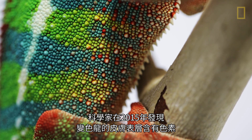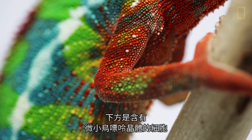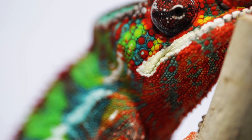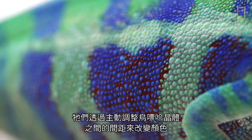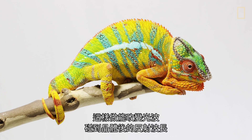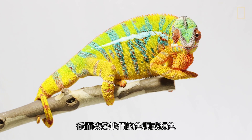In 2015, scientists discovered that the superficial layer of chameleon skin has pigments in it, and under that there are cells with small guanine crystals. Chameleons change color by actively tuning the spacing between these guanine crystals, which changes the wavelength of light reflected off those crystals, and thereby changes the hue or the color of the chameleons.